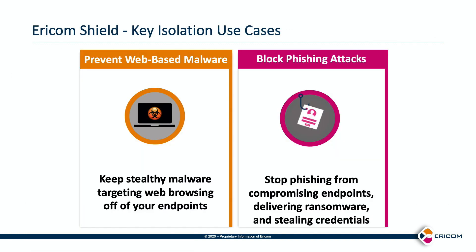Ericom Shield has two key isolation use cases. First, prevent web-based malware by keeping stealthy malware targeting web browsing off users' endpoints. Second, stop phishing from compromising endpoints, delivering ransomware, and stealing credentials.